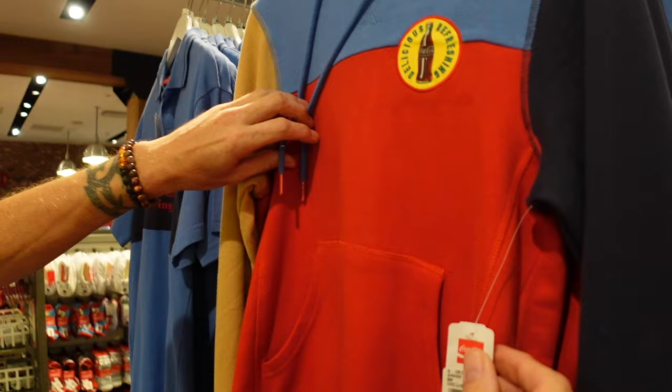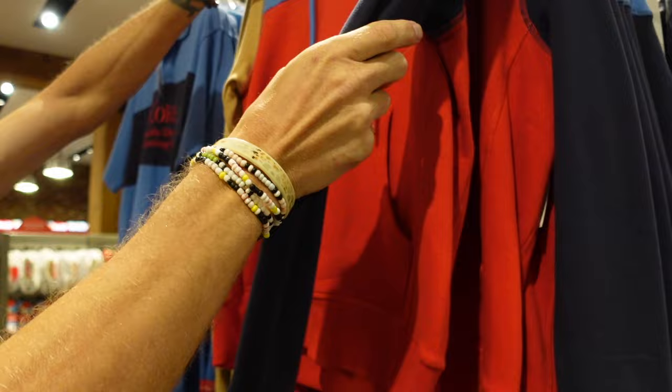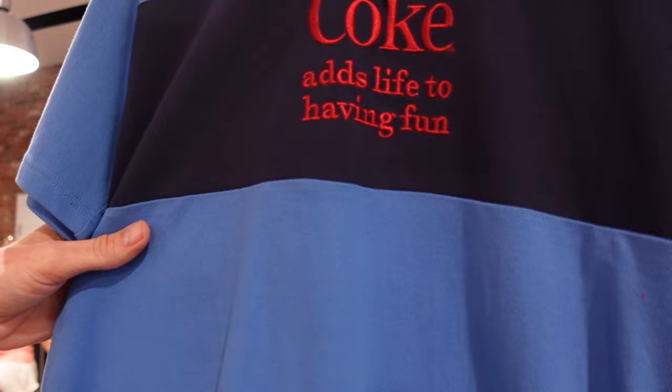This right here is very cool — I love the multicolored thing going on here. Delicious, refreshing. 60 bucks. I want to see if it's got anything on the back — oh yeah! It says 'Drink Coca-Cola in bottles' — it's embroidered. Very fancy. I prefer Coca-Cola in the bottle as well.